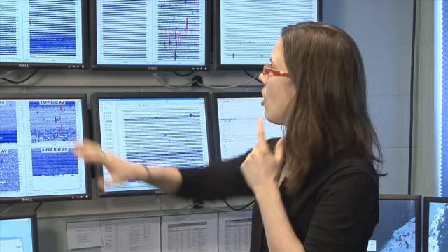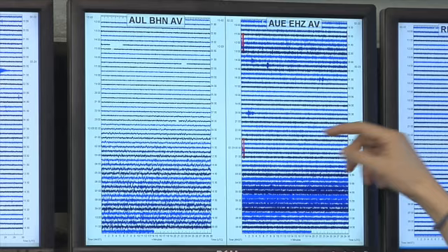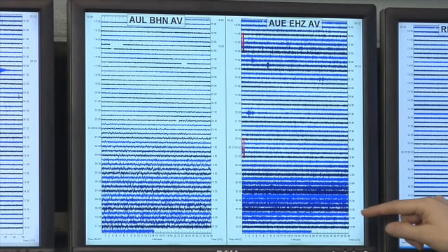All the ones you see up here are really fairly quiet. You'll see some stations where the lines look like they're getting thicker — that could be wind noise. Wind actually shakes the ground and causes very high-frequency noise on the seismometers.